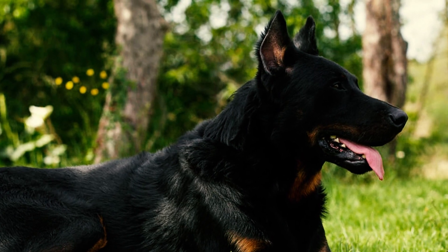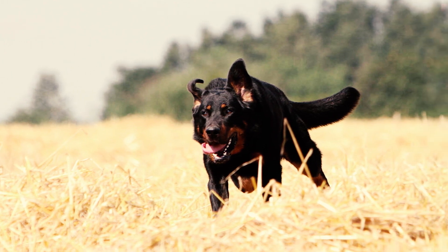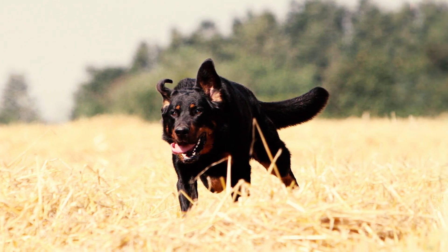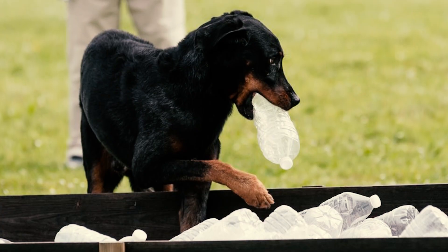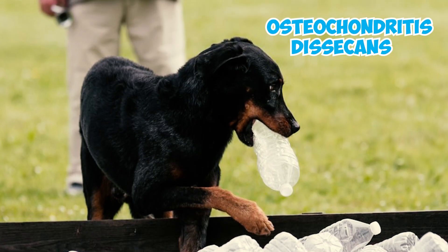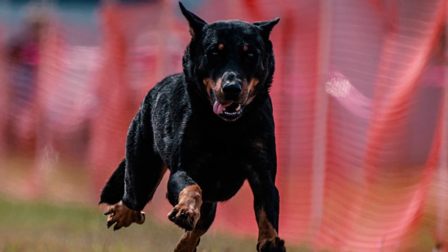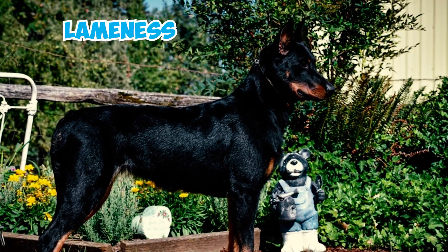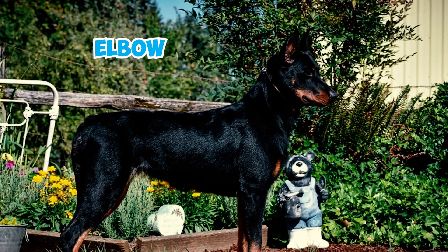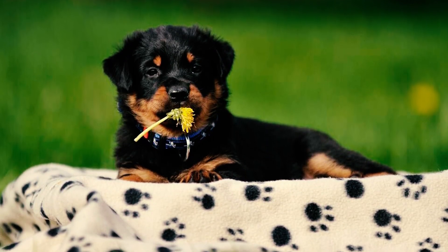In bloat, the dog's stomach fills up with air and twists painfully, cutting off the blood supply. If not properly treated, it can lead to death of the dog in just a matter of hours. Beauceron puppies may also be susceptible to osteochondritis dissecans, an abnormality typically observed in rapidly growing large dogs, leading to bone development issues. This genetic condition can result in lameness in joints such as the shoulder, elbow, and knees, with the shoulder and elbow being more commonly affected.